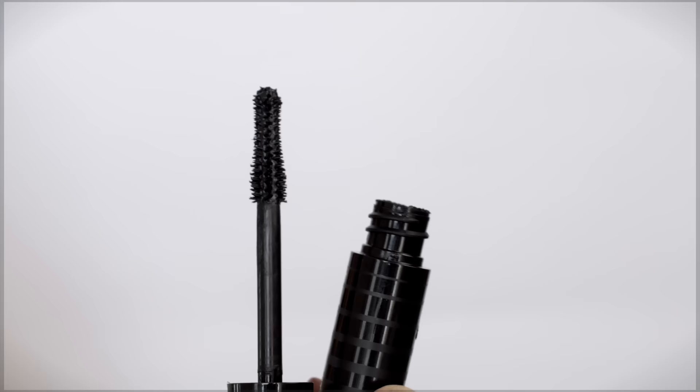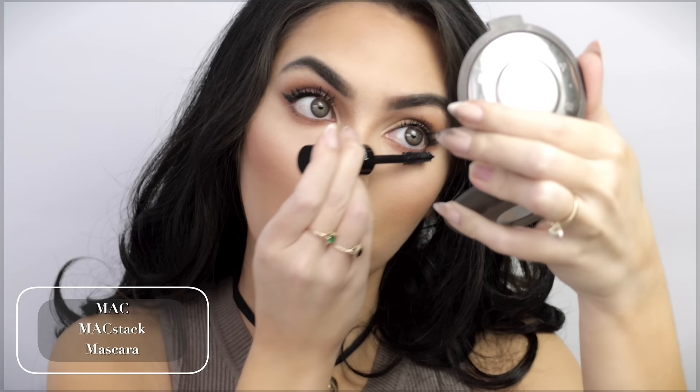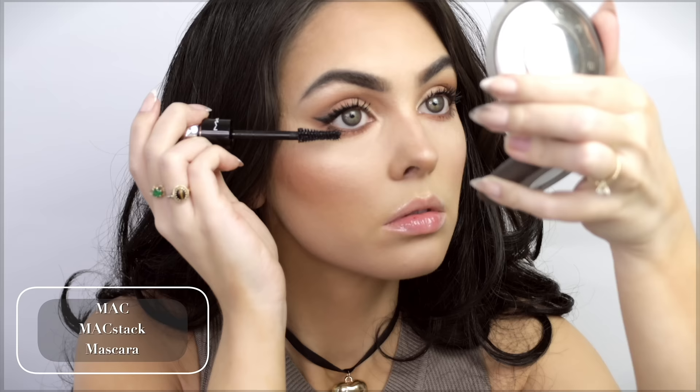Go with the mascara that suits your lash type. I'm trying out this MAC Black Stack Mascara — I was sent this and really wanted to give it a go. A nostalgic pick would be the Roller Lash by Benefit; I love that one. Two-Faced Better Than Sex is great if you already have long lashes — I find for me I like using Better Than Sex over top of falsies. This mascara is pretty wet so I'm going to let that dry before I add some big falsies.